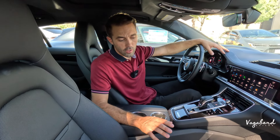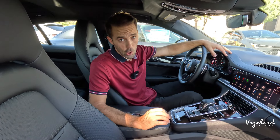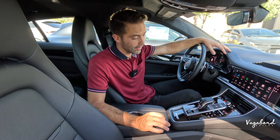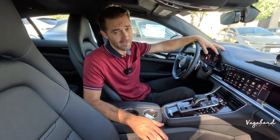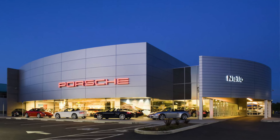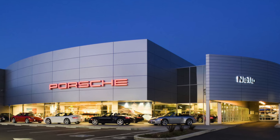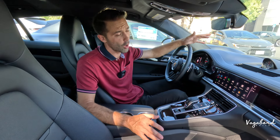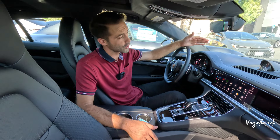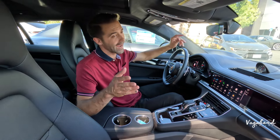Now we're sitting in the old body style of the Panamera 4, and I have to say, a lot of differences. But before we continue, I want to give a shout-out and a thanks to Nilo Porsche here in Rockland, California, right outside Sacramento, for providing us both of these cars for this comparison video. If you guys find yourselves in Rockland or Sacramento and you need a Porsche, head over to Nilo Porsche — they have two locations, Sacramento and Rockland.